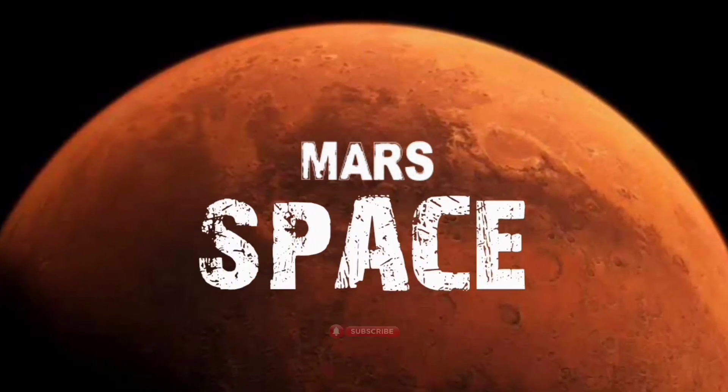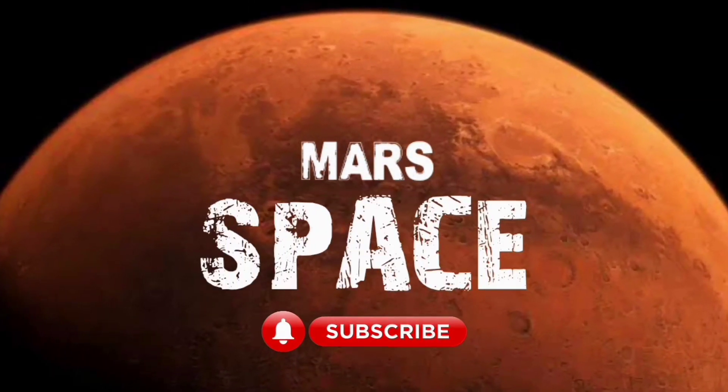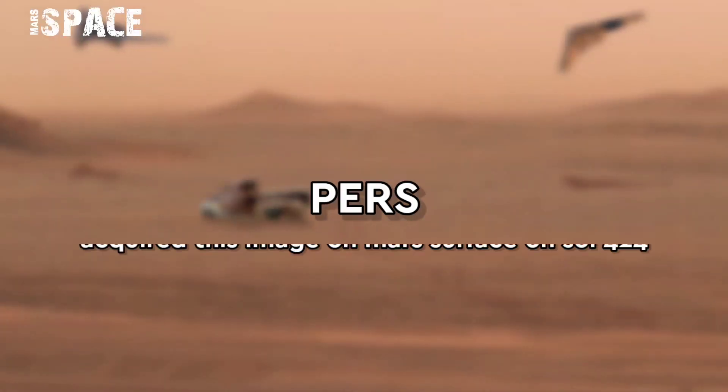Hi my dear friends, welcome back to our YouTube channel Marsus Pass. If you are new, hit the bell icon, give a thumbs up, and please watch the full video.